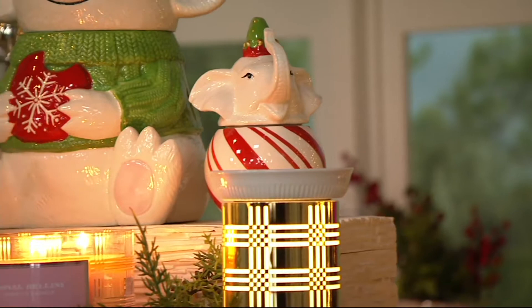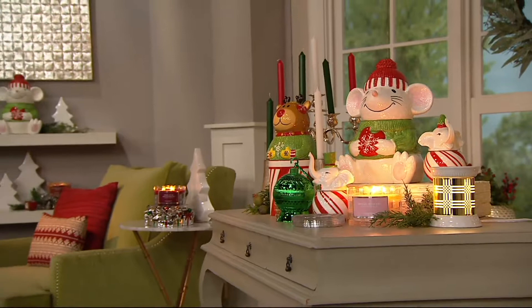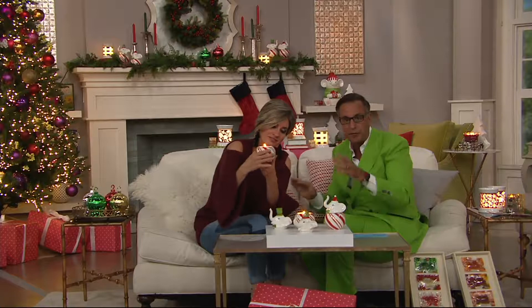Look how cute they look on the mantel — and those are unlit. This is the perfect thing: you bought them for yourself but if you need a gift, take two and keep one. This is that perfect splittable item. If you split it, that's really an affordable gift.